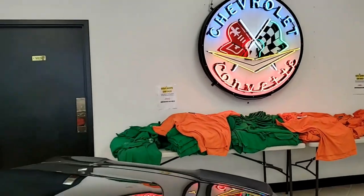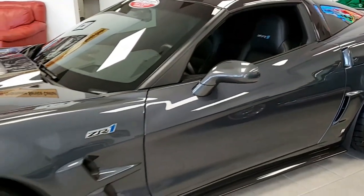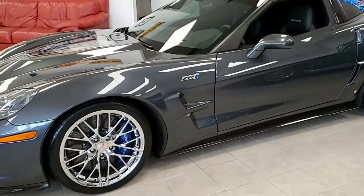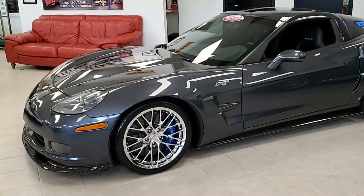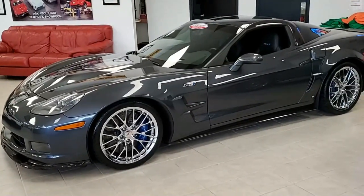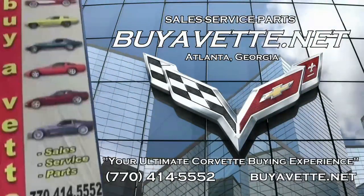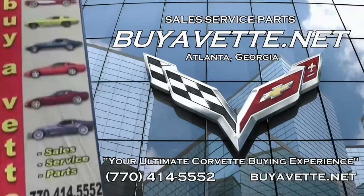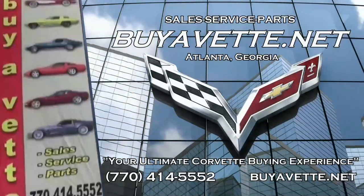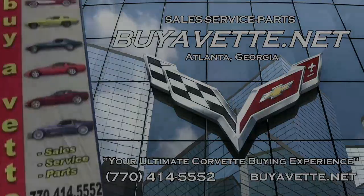Remember, we always have 120 or more Corvettes in stock here at our Atlanta location. You can buy with confidence online at buyavet.net — we ship nationwide and worldwide every month. The Corvette you want can be in your driveway with very little hassle. Give us a call or visit buyavet.net in Atlanta, Georgia. We hope to be your ultimate Corvette buying experience. See you real soon.